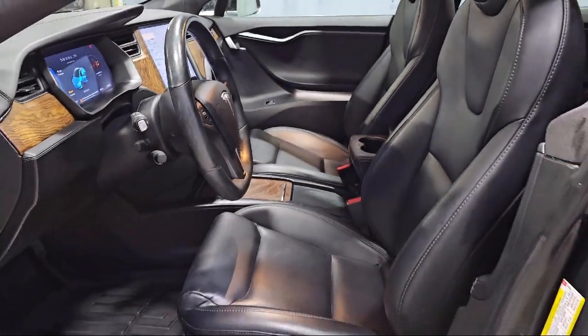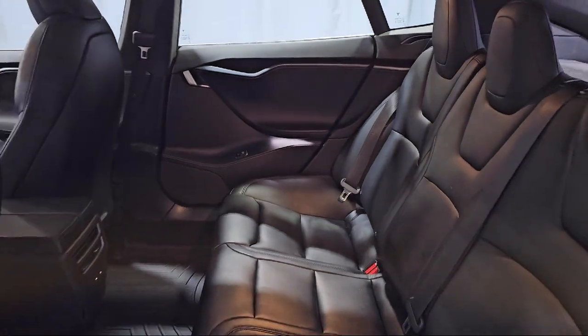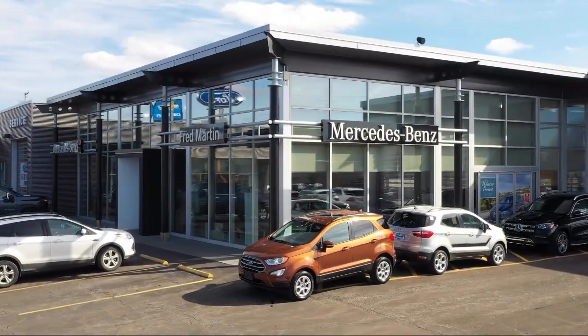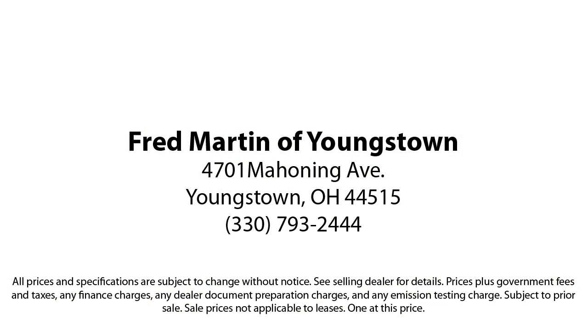Family-owned since 1972, Fred Martin of Youngstown has remained a leader in customer service and for being here long after the sale. Our sales and service are all factory certified, which has led us to multiple Ford President's Awards and Mercedes-Benz Best of the Best Awards. With our 4.4 Google and 4.5 Facebook ratings, come see why customers always return to the family experience we provide. Fred Martin of Youngstown — we sell for less, a lot less.